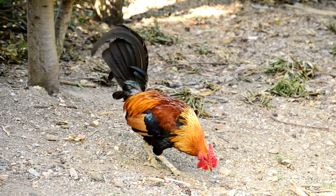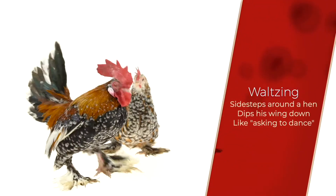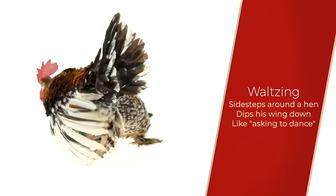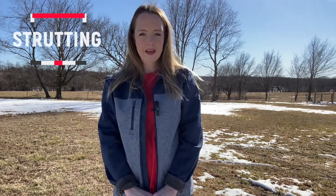The rooster typically lets a hen know he's interested using these key moves. The first is waltzing — waltzing is when a rooster waltzes or sidesteps around a hen and then dips his wing down. This is usually the most obvious sign a rooster uses to show a hen he's interested in her. This is the human equivalent of asking someone to dance.